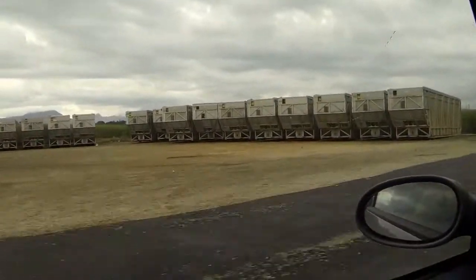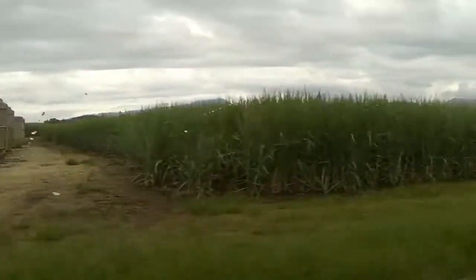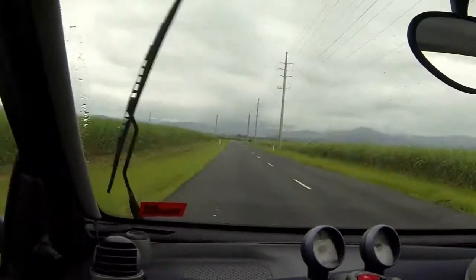Sugar cane bins — they go on the back of all the trucks when the harvest is on. Been there, done that.